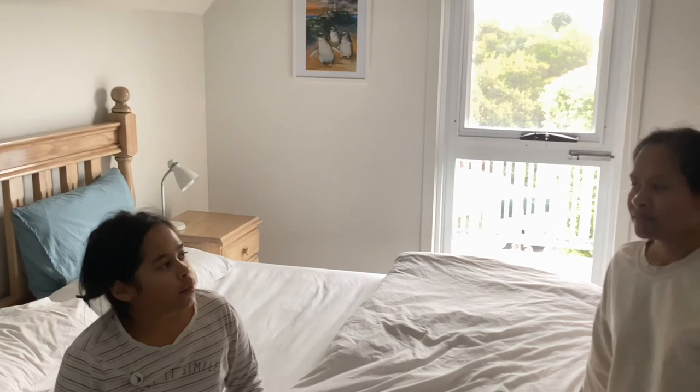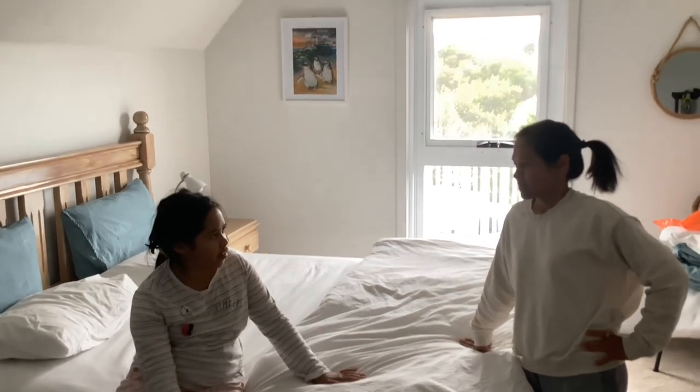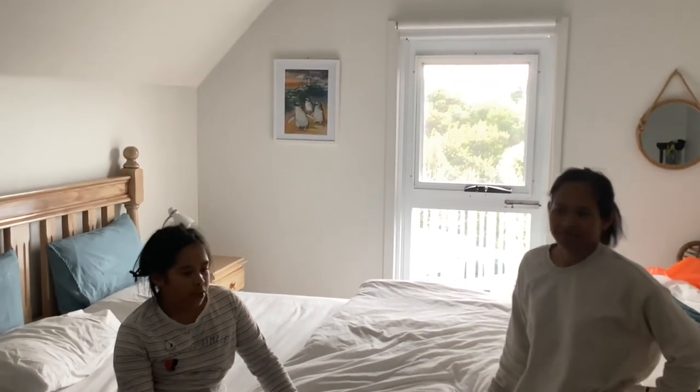We did not count all the sandpipers because we were rushing. Some sandpipers were on pictures on walls. We did not observe carefully enough to see all the sandpipers.